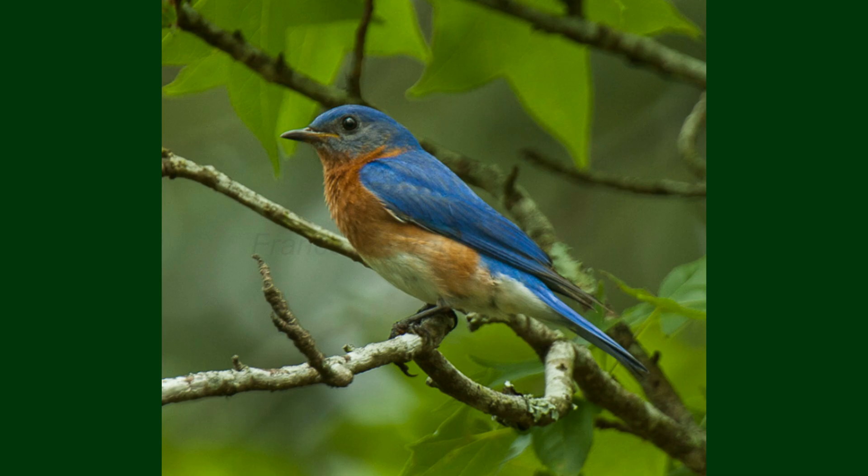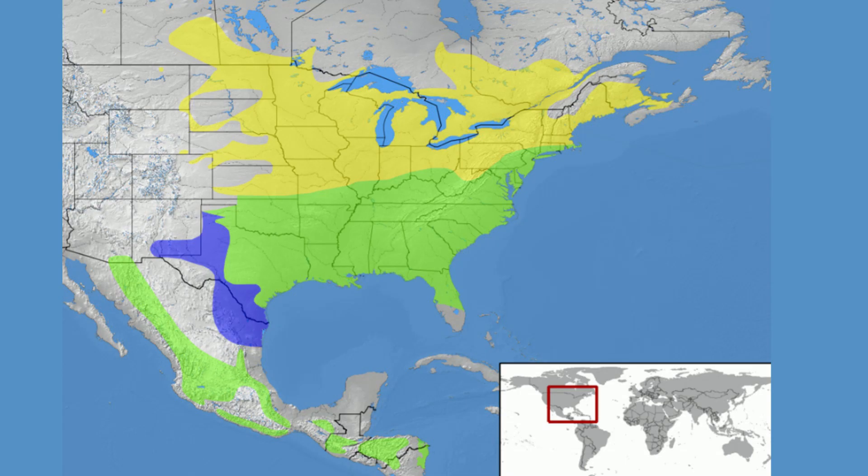But where exactly can you find these birds? The eastern bluebird's range extends across the eastern half of the United States, from the Atlantic coast to the Rocky Mountains. They're also found in southern Canada and parts of Mexico.